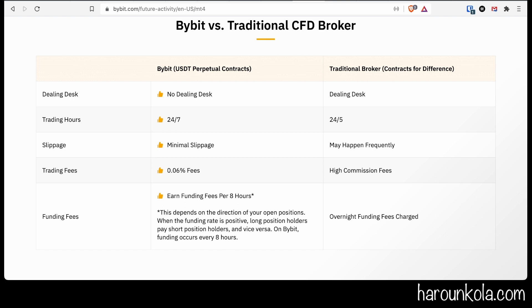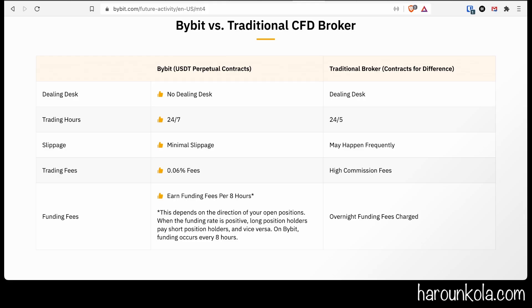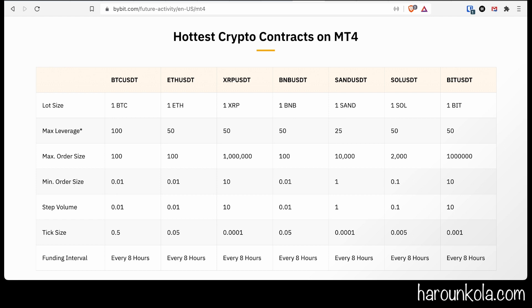There's no dealing desk, you can trade 24/7, minimal slippage, only 0.06% fees, and you earn funding every eight hours. When the funding rate is positive, long position holders pay short position holders and vice versa. On Bybit, funding occurs every eight hours, whereas with traditional brokers you get charged overnight fees.